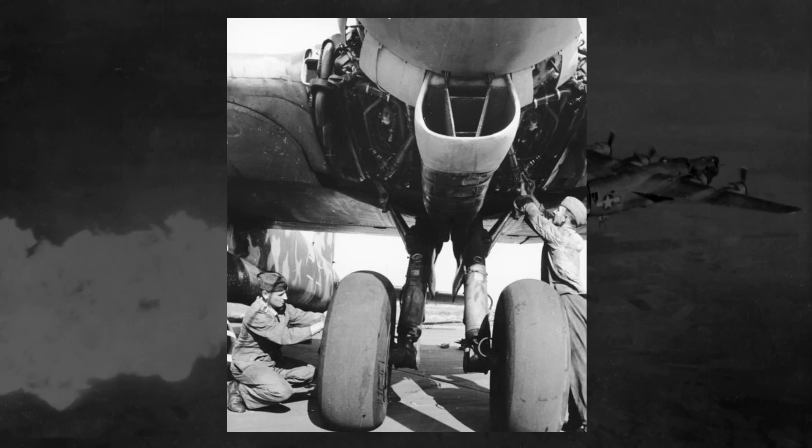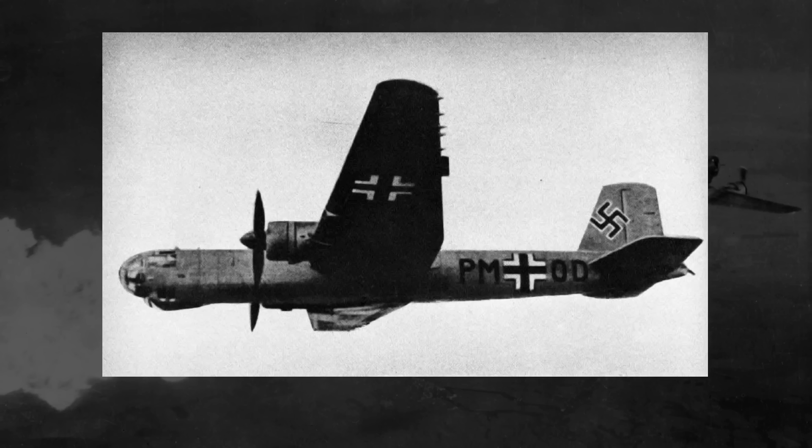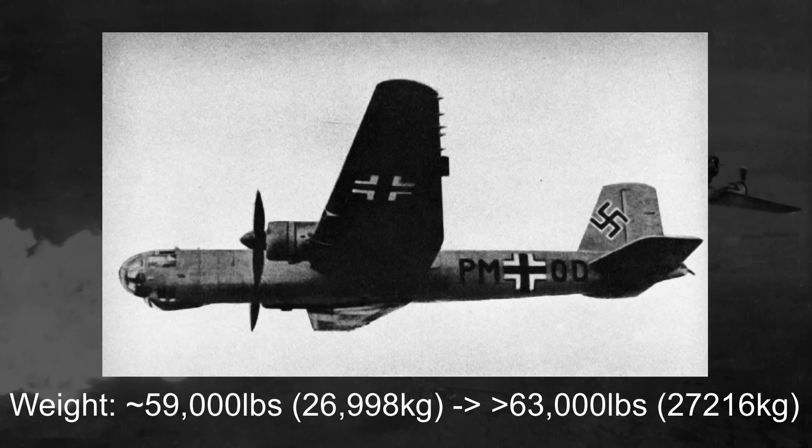Further complicating matters for Heinkel designers was a request from the German Air Ministry that the HE-177 - a heavy bomber, need I remind you - be capable of dive-bombing. This meant that the frame and wings would need to be reinforced even further, so the massive 50,000-plus-pound plane didn't tear itself apart mid-flight, and some dive brakes would have to be installed as well. Furthermore, a year prior in 1938, the Reich Air Ministry requested that the range be improved from around 3,000 miles to around 4,000 miles. With these early additions and requests, the gross weight shot up from around an estimated 59,000 pounds to upwards of over 63,000 pounds, perhaps even up to 68,000 pounds. All of these additions, with no change to the engine power, would certainly drop that estimated top speed considerably.